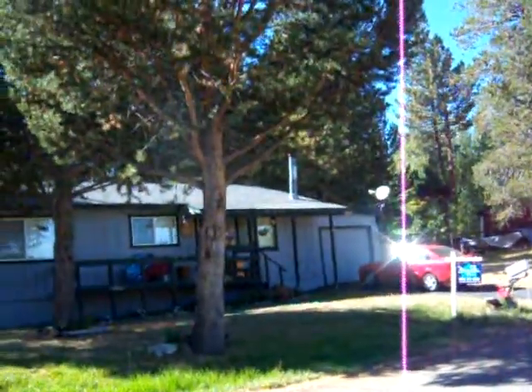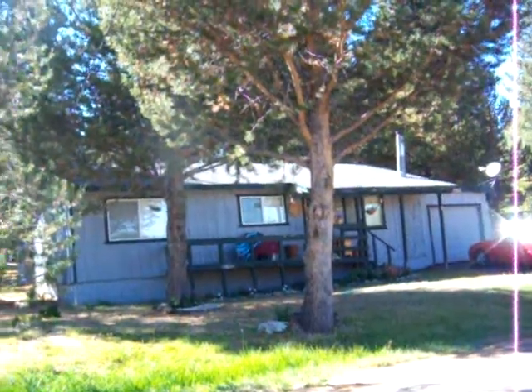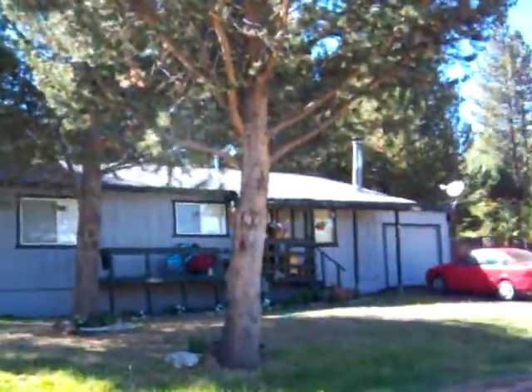Here we are at 1266 Mountain Trout. This is a three bedroom, two bath with a one car garage. It has tenants in it, so I have to make an appointment in order to see the inside.